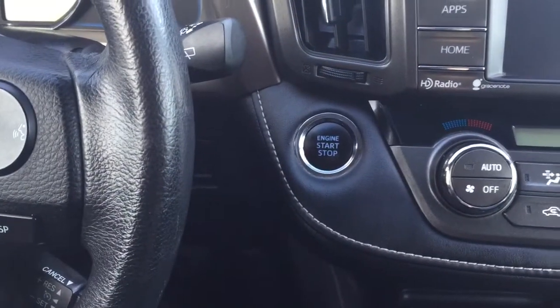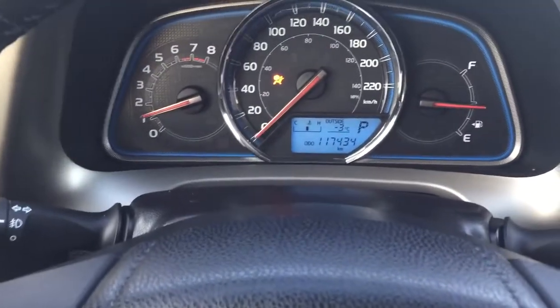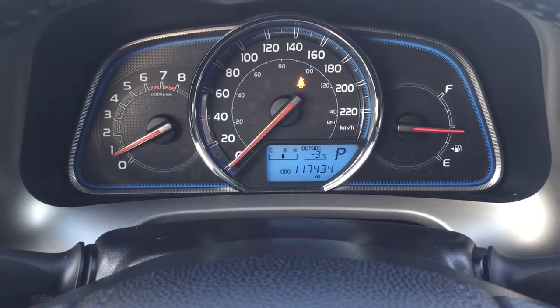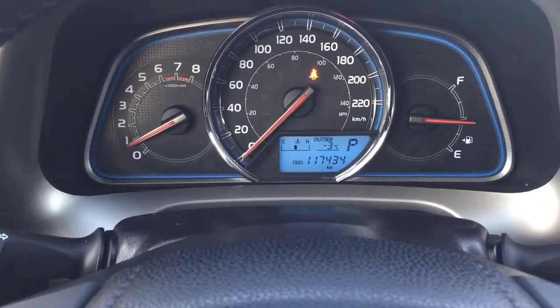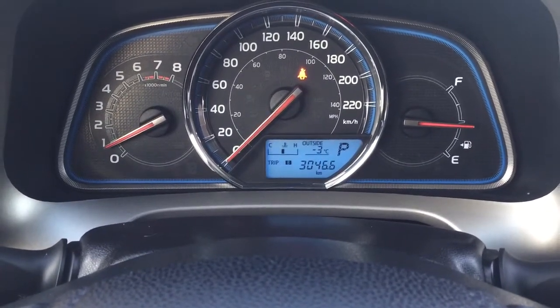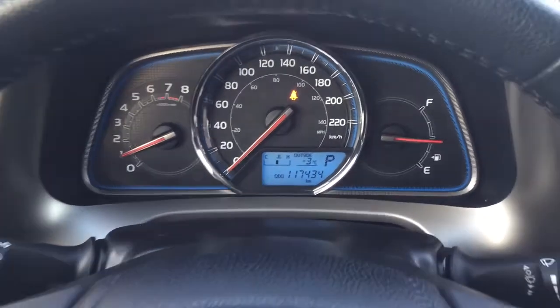You do have the push button start, so all you have to do is put your foot on the brake, hit the push button and it will start up for you automatically. Taking a look at the display, you're going to see a couple of different options which include an exterior temperature gauge, your odometer reading, and you can actually scroll through it using the display button to see your trip info, range, and a couple of other additional features.